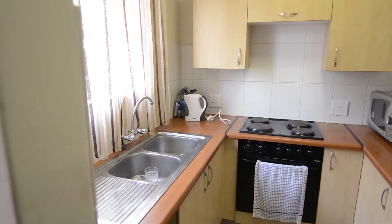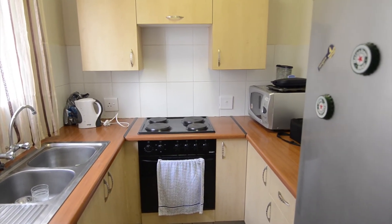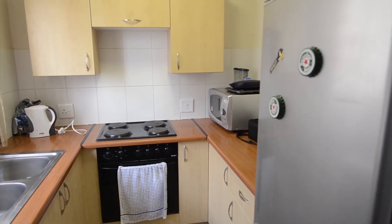The functional kitchen offers ample cupboard and worktop space, as well as a double sink, a countertop stove, under-counter oven and room for appliances.